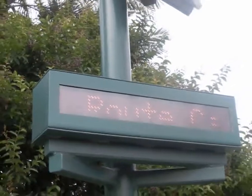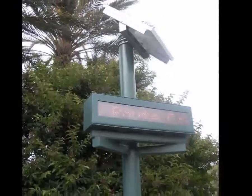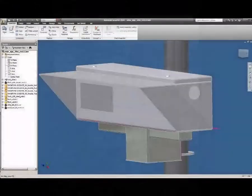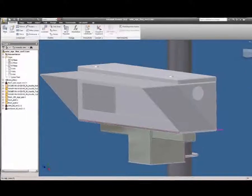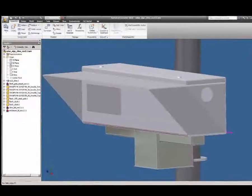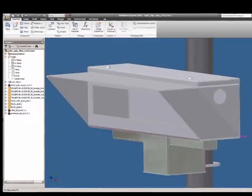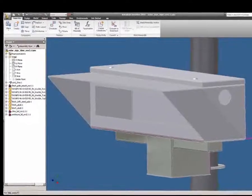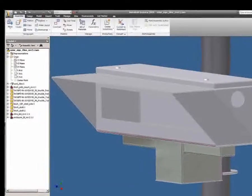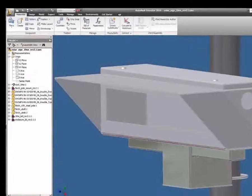How does Autodesk Inventor software help Synchromatics design and create digital prototypes of its transit information systems? At Synchromatics, a rapid and efficient development cycle is extremely important. Keeping costs and R&D expenses low while still being able to make quick design changes is really important. Inventor allows us to accomplish all of this because we can model our designs before we ever create a real physical prototype. Modeling a finalized assembly really helps us catch design flaws that even prototypes sometimes can't catch.